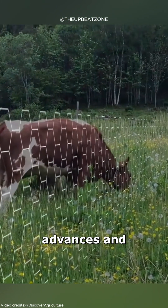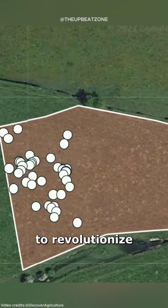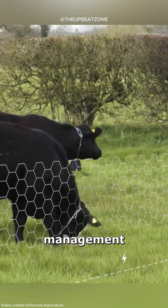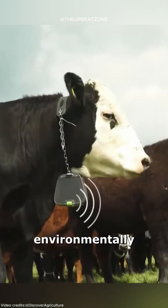As technology advances and more research is conducted, virtual fencing has the potential to revolutionize livestock management by offering flexible, cost-effective, and environmentally friendly solutions.